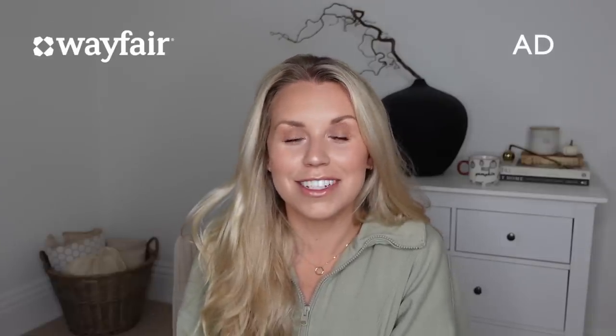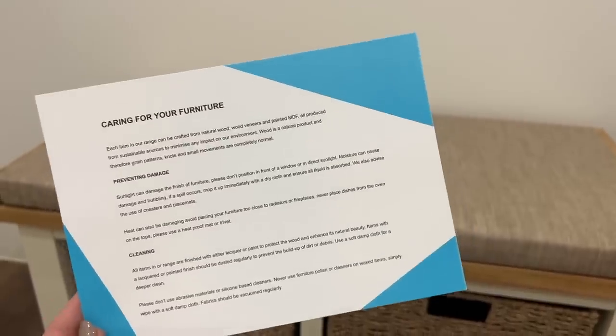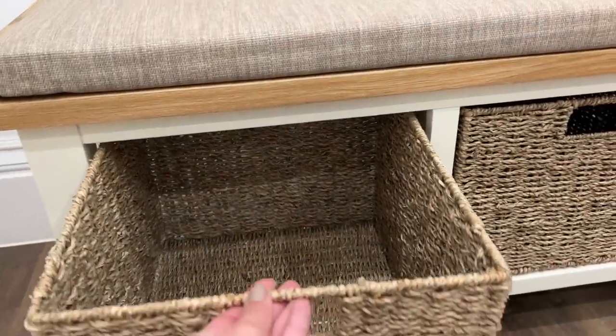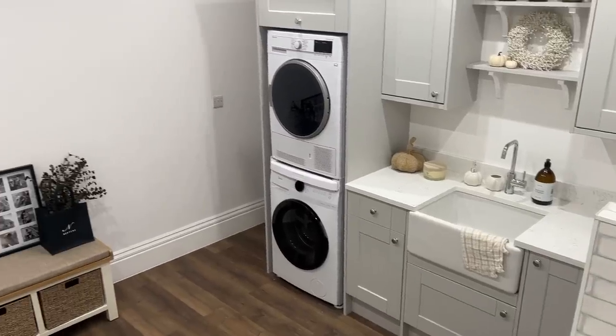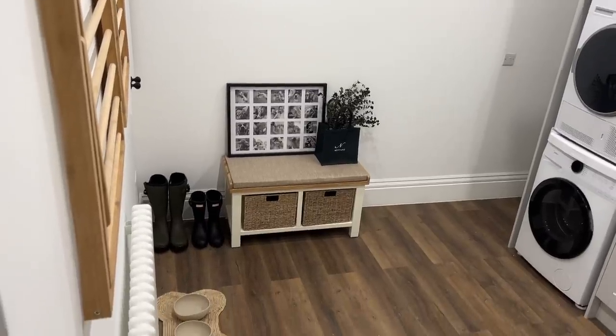I wanted to firstly mention Wayfair to you guys. I am partnering with them on today's video, which is just amazing because I love browsing on Wayfair. Their wide range of products is vast, and really good quality as well. I've got a new purchase that I've recently made from Wayfair - it's like a utility bench, a storage bench that I've decided to put in our utility room slash boot room - 'bootility' we're going to call it. I just think it really helps complete the room.